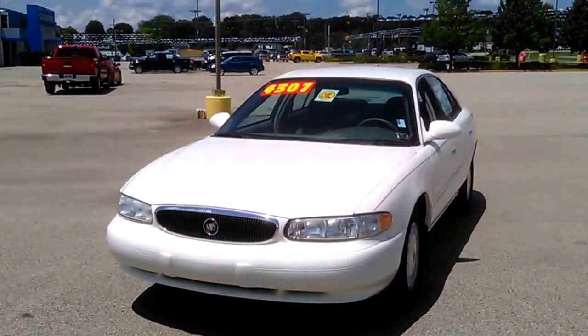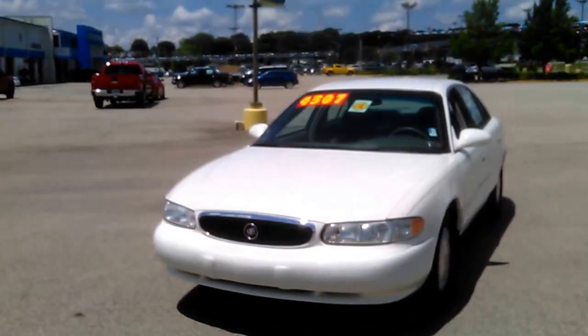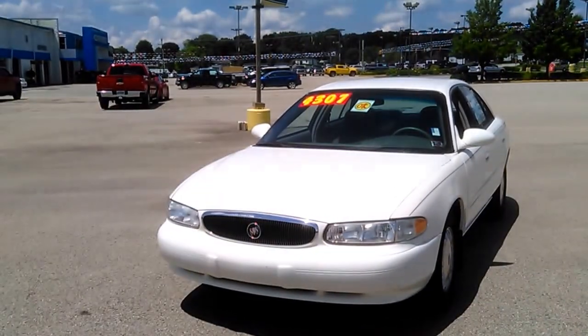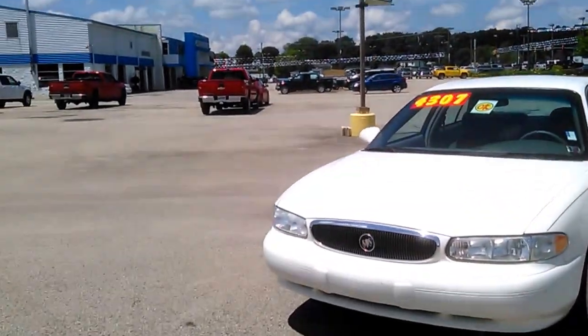Hello, this is John Kaiser, Kenny Ross Chevrolet Cadillac. This is a quick YouTube video of the 2005 Buick. It is an as-is unit and it has a brand sticker dated March of 2016, white in color.